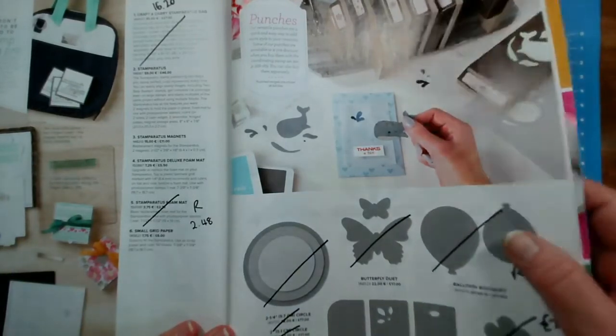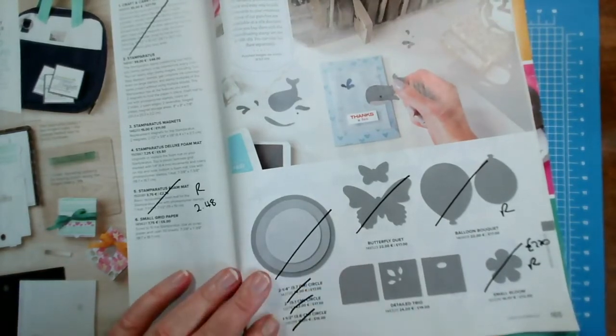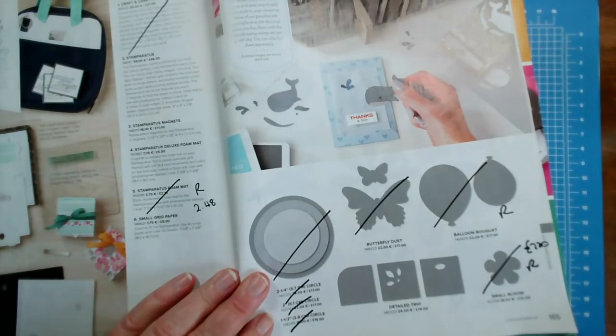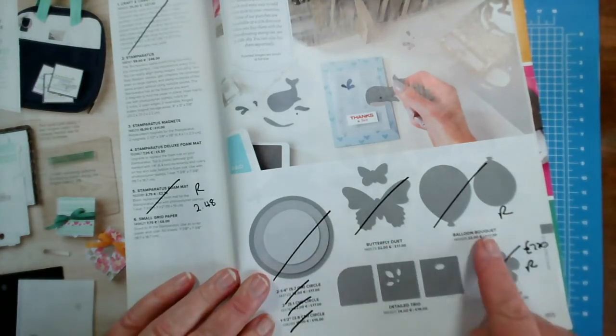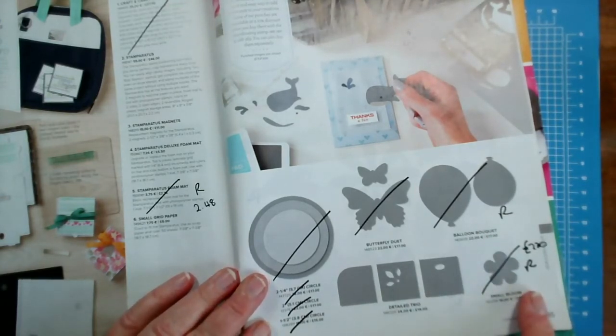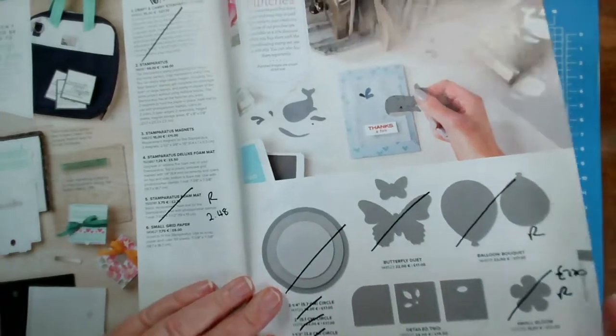On page 165, all of our remaining circle punches are all retiring. The Butterfly Duet Punch, the Balloon Bouquet Punch, and the Small Bloom Punch are all retiring. The Small Bloom is reduced to £7.20. That's on page 165.